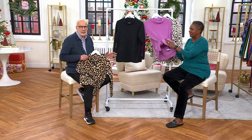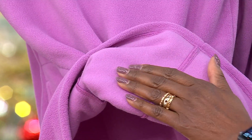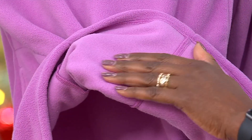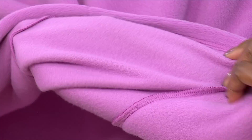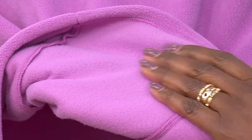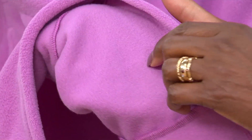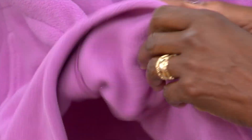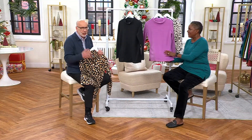The best thing about it is it gives you warmth and coziness without the weight. It's not super heavy, but I wore one of these all weekend long because it just takes the chill off. And because it's a knit, you can still work or paint or do whatever you're doing at home or outside, and you're just comfortable all the time.